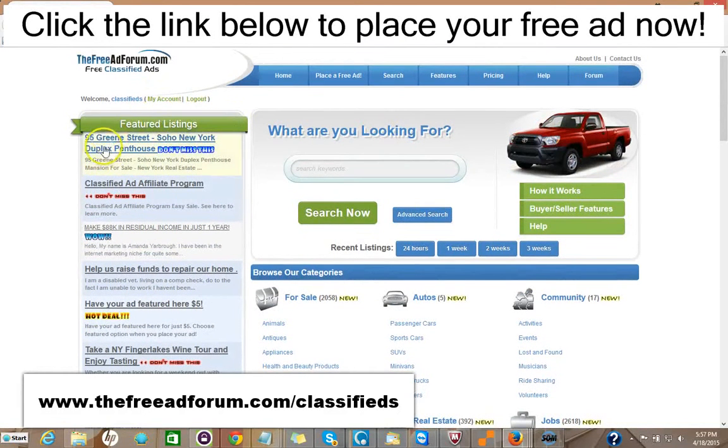As you can see here, we have one ad for a Soho New York duplex featured right on the feature section of our home page. This is the busiest page on our website. That costs five dollars to do that. You can take a look at the ad here.